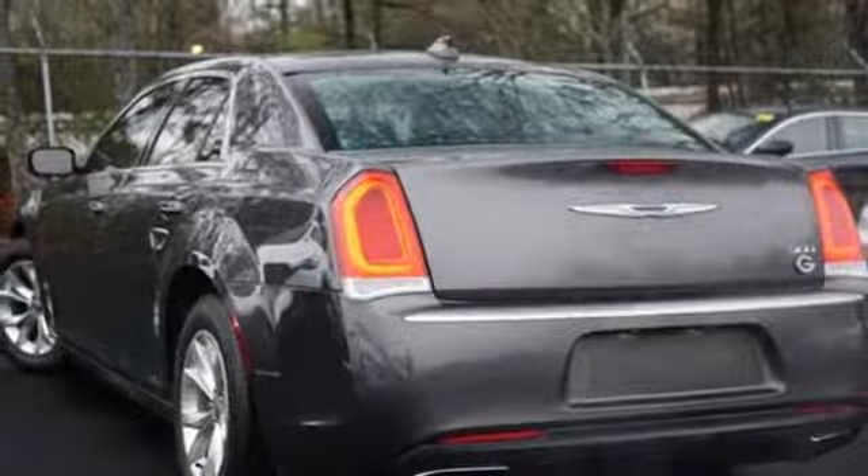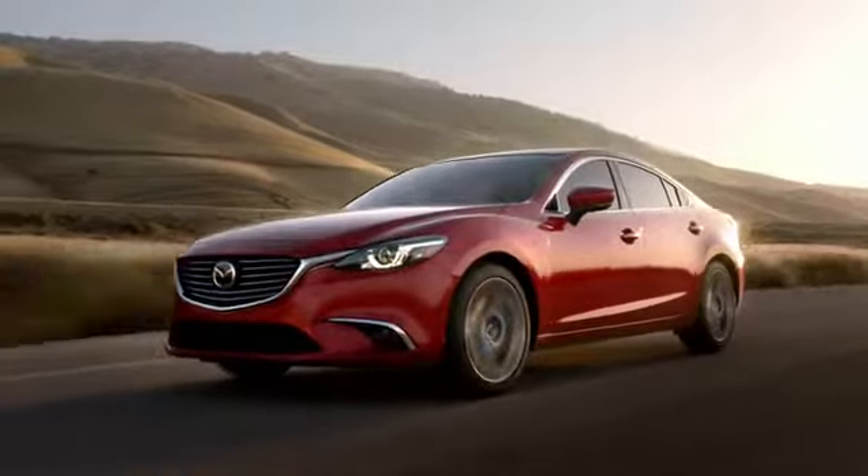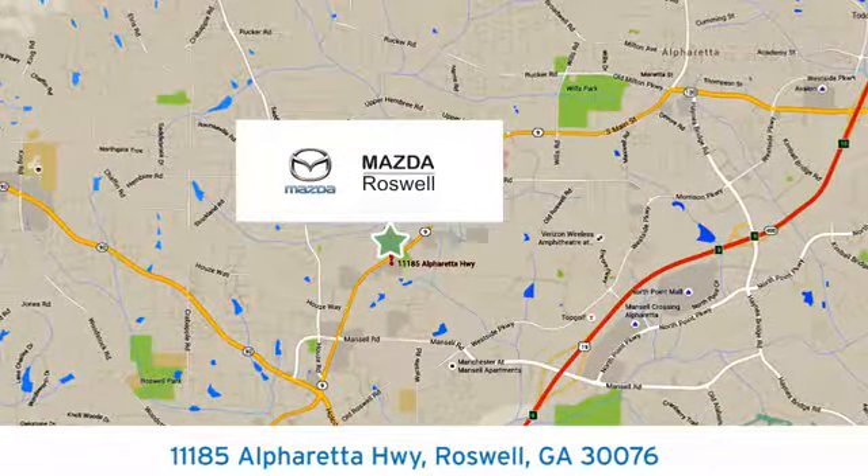This 300 is one empowered ride. Take it for a test drive today. For your cure for the common commute, visit today. We're conveniently located at 11185 Alpharetta Highway in Roswell, Georgia.